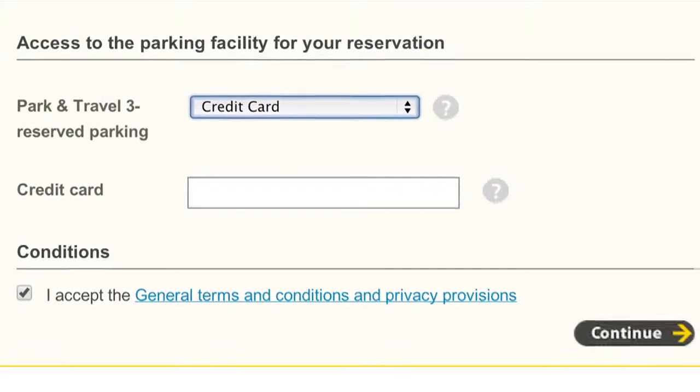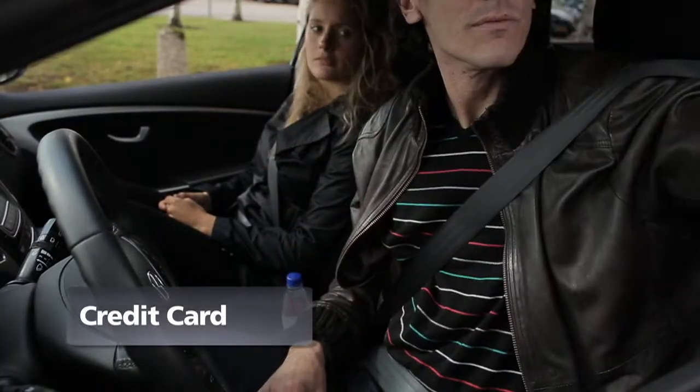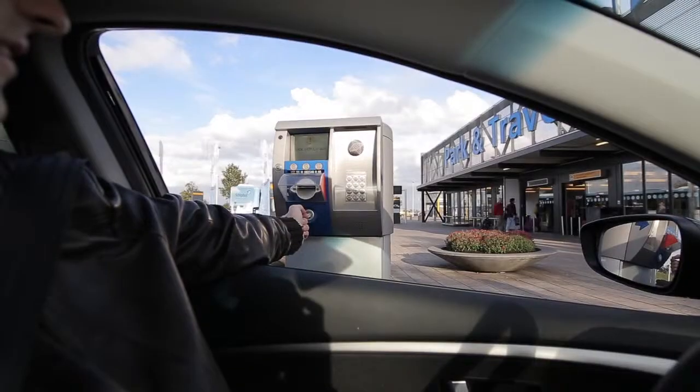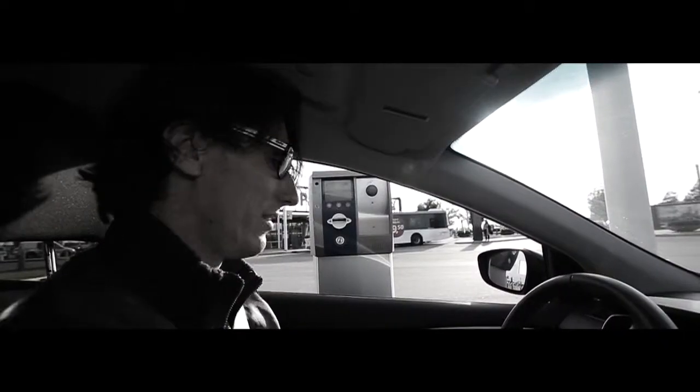When using your credit card to enter the car park, be sure to use the card with which you made your reservation. Your reservation will be recognized and the barrier will open. Do not draw a card. When you return, simply slot your credit card into the machine.